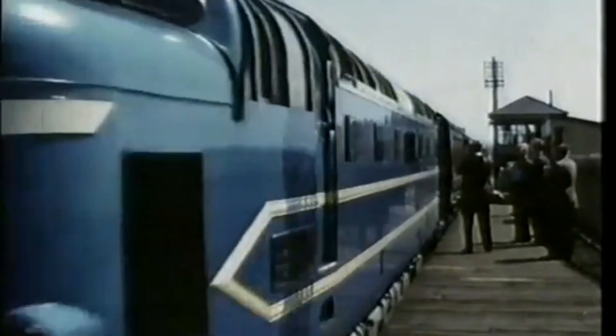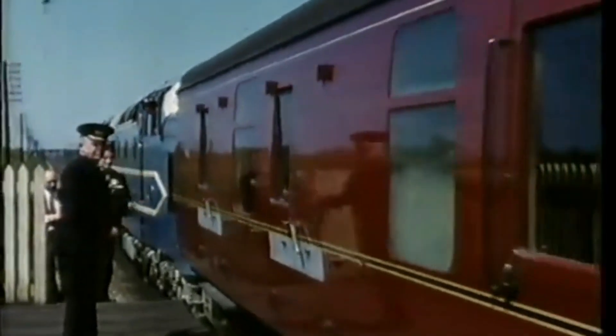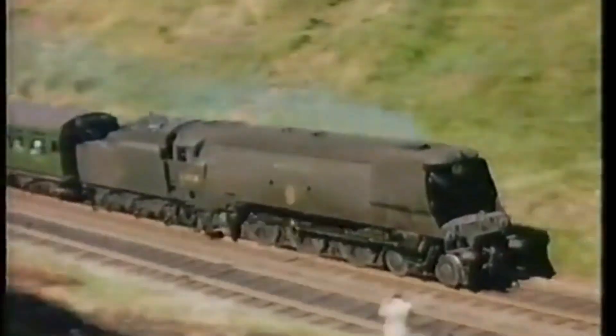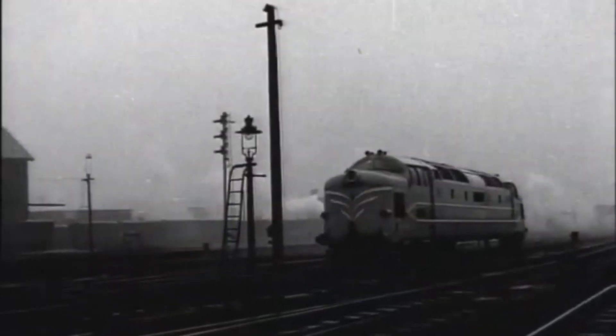In the post-war years, British Railways was desperate to modernise. Steam was no longer the future — it was noisy, expensive and inefficient. Enter English Electric, a company with a bold vision and powerful allies.